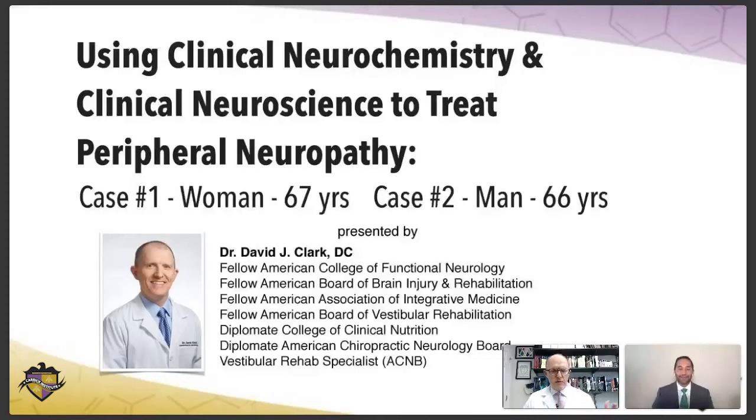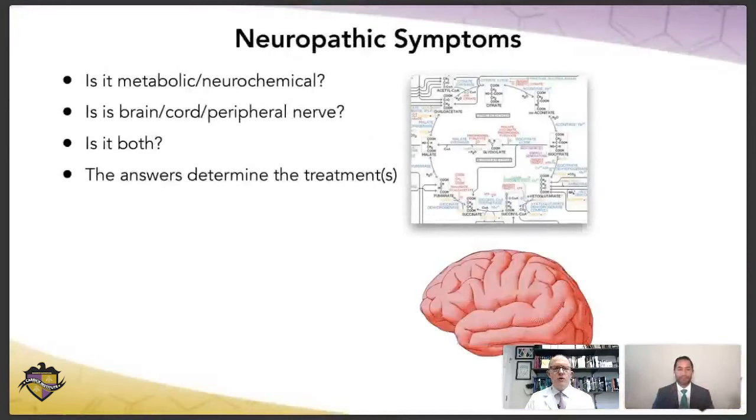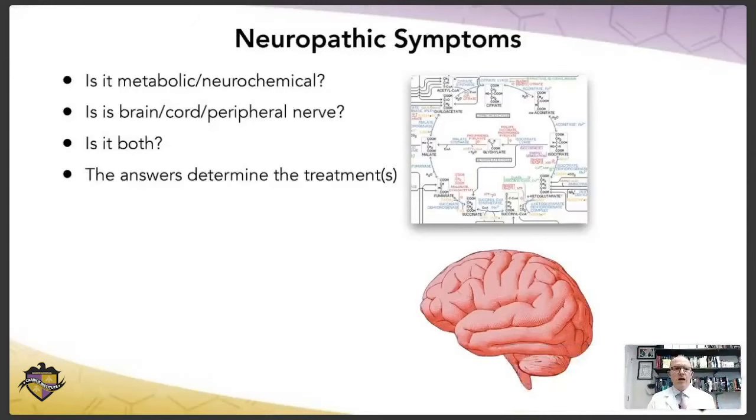We're going to be talking about using two things. In the past, I've done some case reviews using primarily clinical neurochemistry, but these couple of cases are using both neurochemistry and what we'll call the clinical neuroscience receptor-based rehab approach to address a couple of people that have peripheral neuropathy. If we talk about neuropathic symptoms in general, the questions we've got to ask are: is it metabolic? Is it the brain, spinal cord, or peripheral nerve causing the symptoms? Or is it both? The answers to those questions are what determine the treatment.